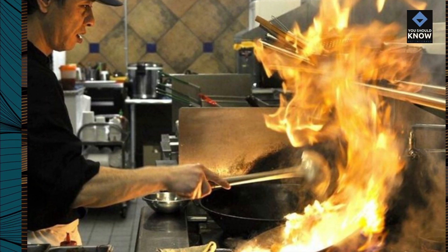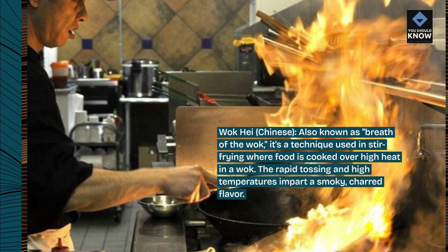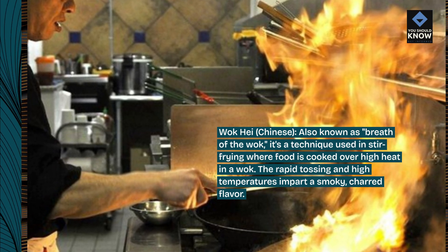Wok hei, Chinese, also known as 'breath of the wok,' is a technique used in stir frying where food is cooked over high heat in a wok. The rapid tossing and high temperatures impart a smoky, charred flavor.